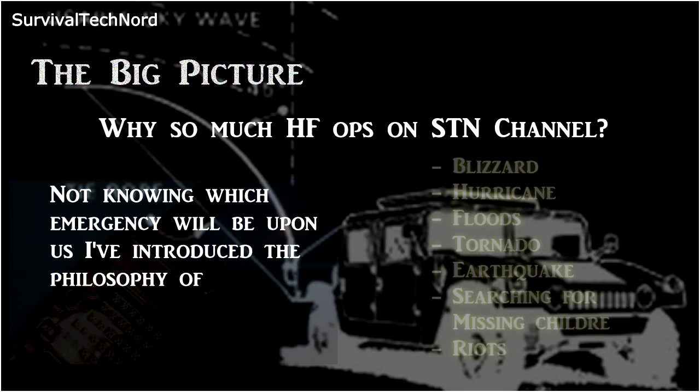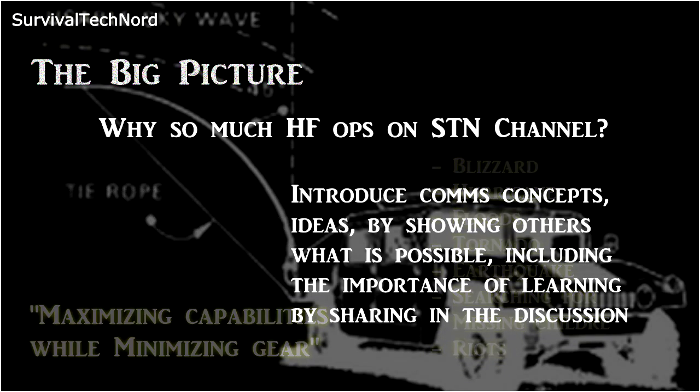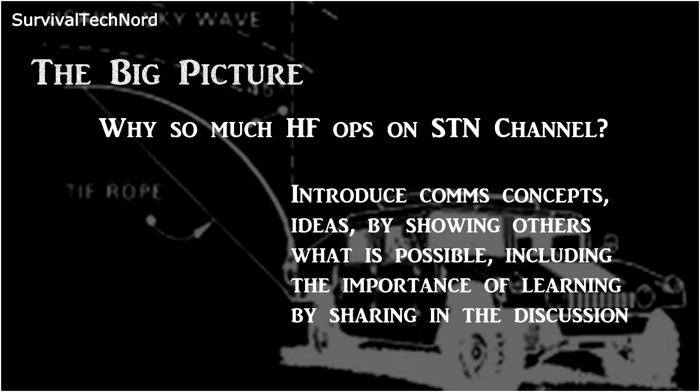Why do we find so much HF stuff on Survival Tech Nord? Well, there's a couple of reasons for that. Firstly, I believe that SHTF can come in a lot of different shapes, colors, and sizes. And whatever that emergency is, I want to approach it by maximizing your capabilities with the least amount of gear possible. I also want to open the dialogue, open the discussion, and get people involved with sharing their knowledge and learning.